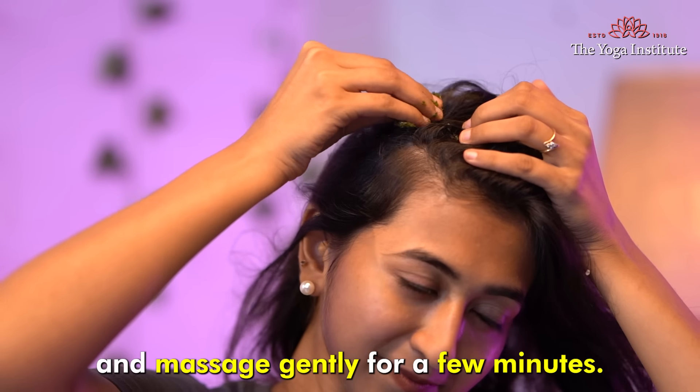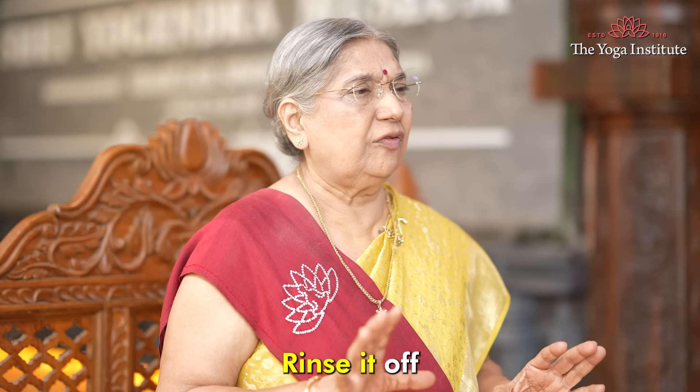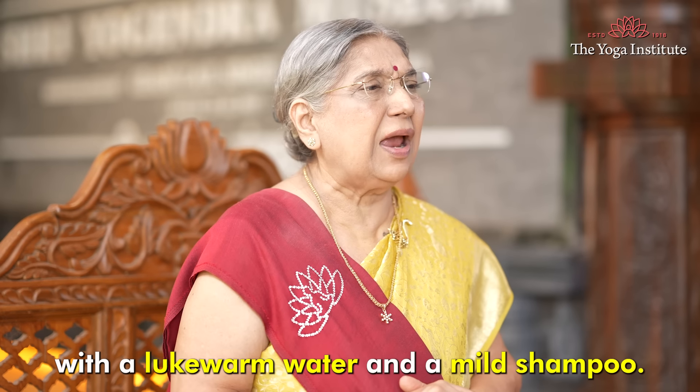Apply the mixture to your scalp and massage gently for a few minutes. Let it sit for 30 to 40 minutes, then rinse it off with lukewarm water and a mild shampoo.